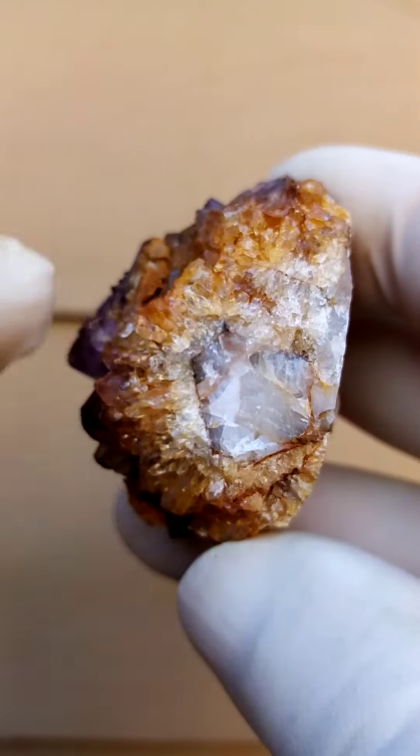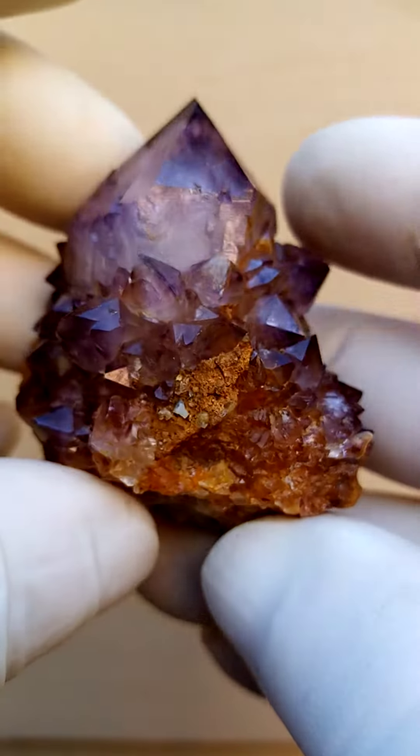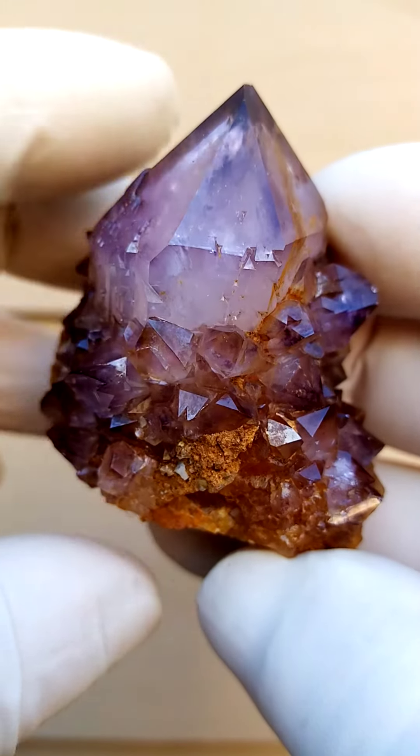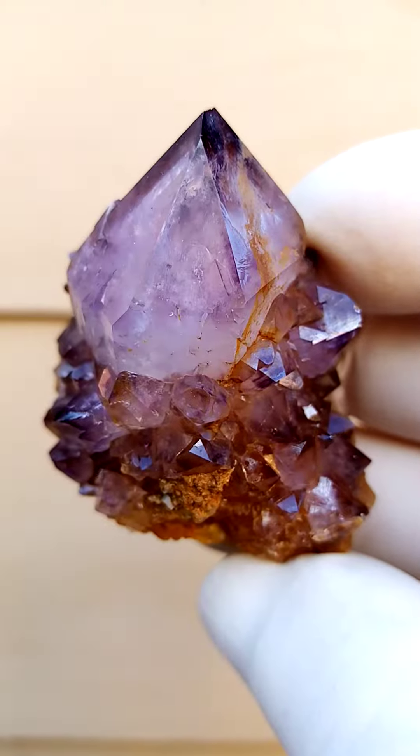There you can actually see on a cross section what happens. You'd have the core crystal — the older generation of quartz — and then the younger one sitting on top of it. I believe these are some of the oldest quartz on earth from this particular deposit.